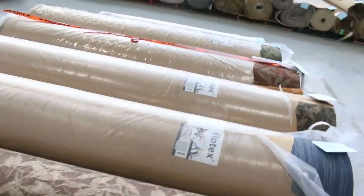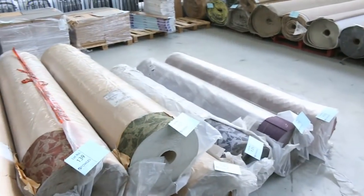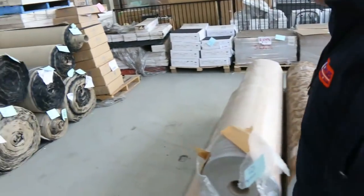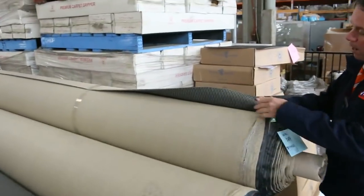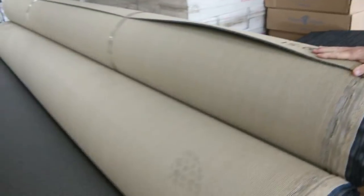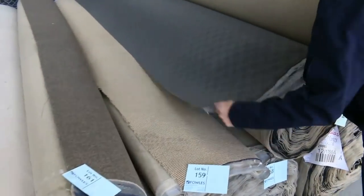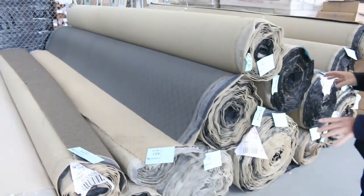We've got Flotex carpet, which generally sells for around $90 a metre — I've been told to clear this out for around $18 a linear metre. Plenty of colours and designs in nice big rolls. Then we move into the big stuff — I've got tons of loop pile in the charcoal colour, a couple of different pattern types, anywhere from $25 to $30. There's a nice pattern here with a square design that's always really popular, and some of these rolls go over 100 metres.